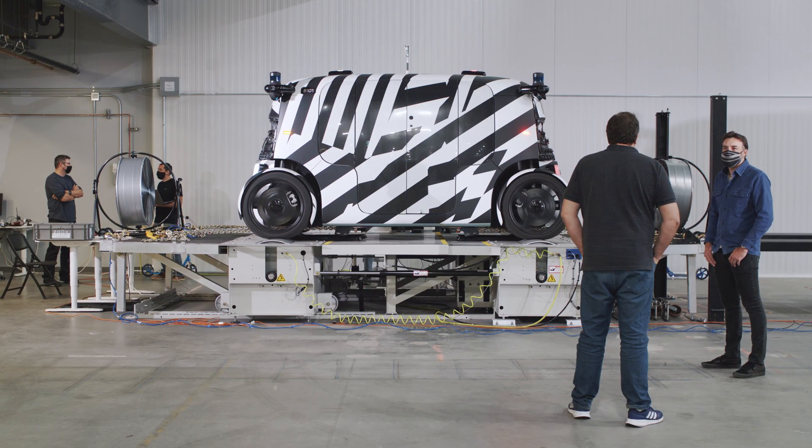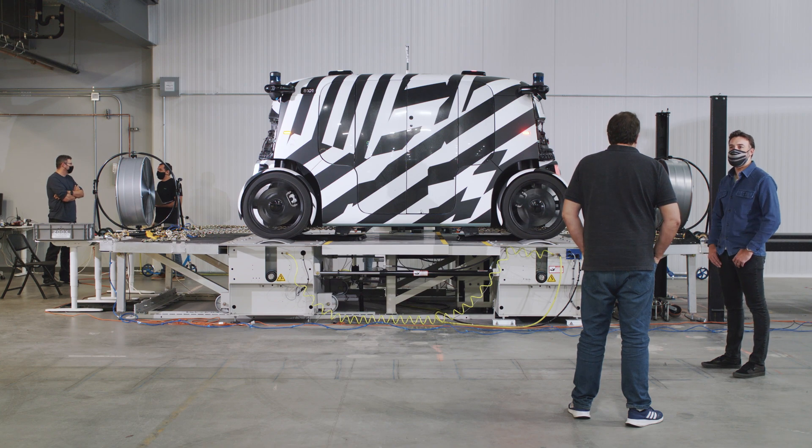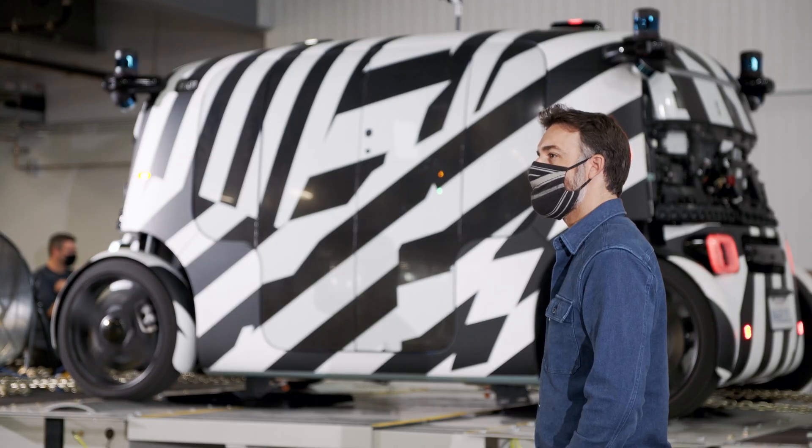ZOOX is developing a better way to go from A to B in dense urban areas. And we're doing this through autonomous technology, ground-up vehicle design, as well as a service to back that up.